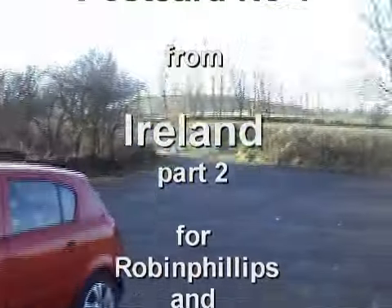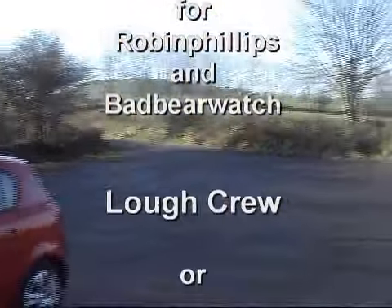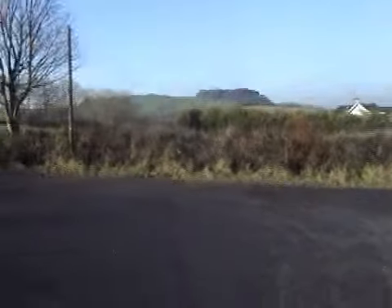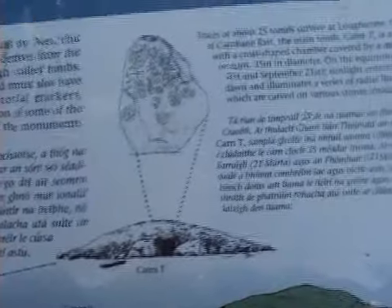Here we are at the base of the hills of Loch Crewe. The local name for this area is the Witches Mountains and there are about 25 tombs here. The one we're going to is called Cairn T. It's an equinox tomb and I'll explain more about that when I get up to the top.